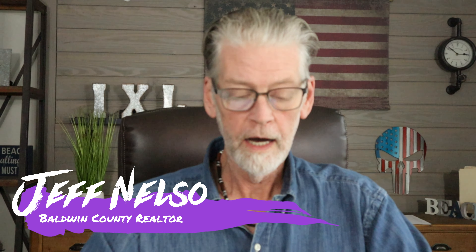Hey, this is Jeff Nelson. I'm a realtor here in Lower Alabama, for the most part Baldwin County. I take care of all of Baldwin County from Bayman out all the way down to the beach.